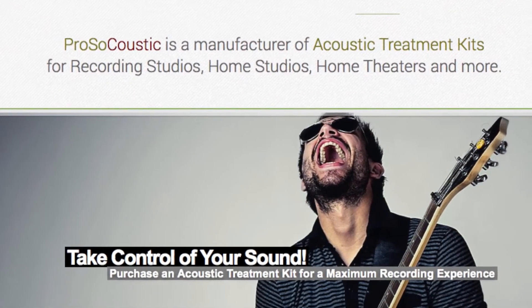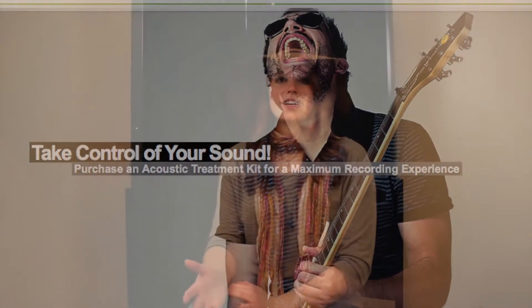So I found this vocal booth kit, it was made by Pro So Acoustic, and I put it up in my home and I started to use it, and I can tell you it made a world of difference in my home recordings.